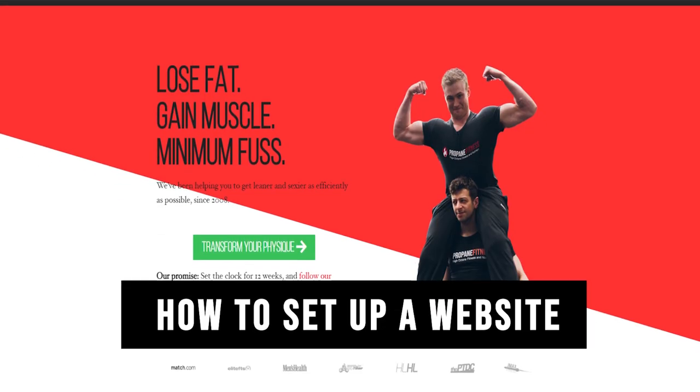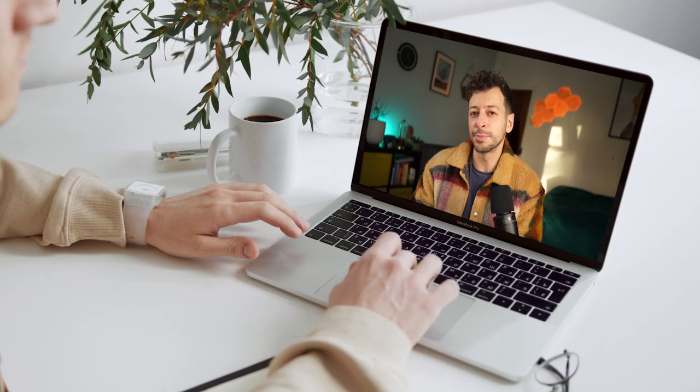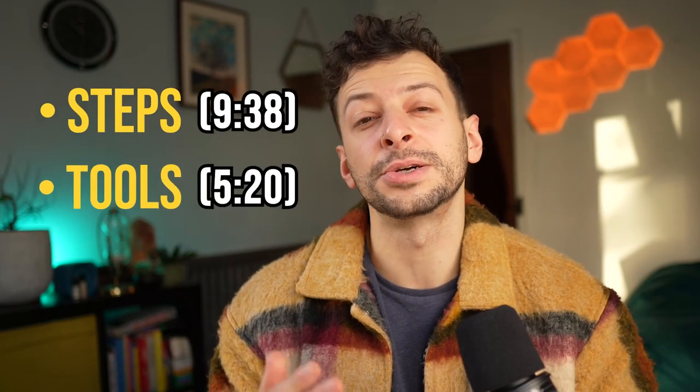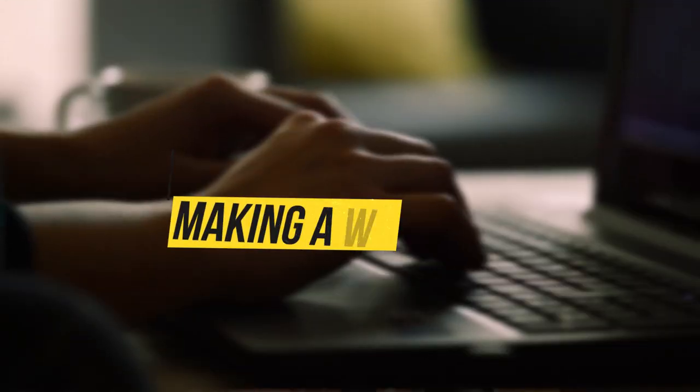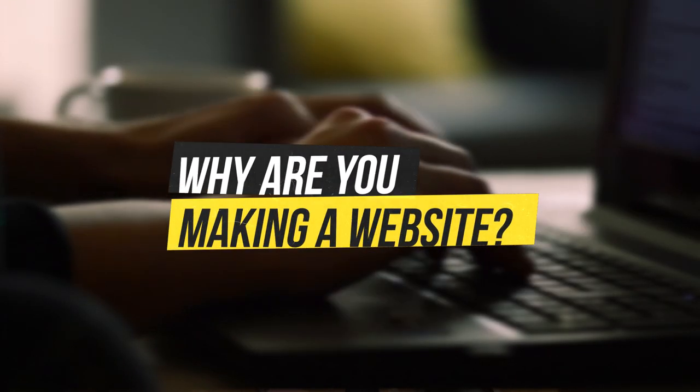Here is exactly how to set up a website as a personal trainer looking to move online. I'm going to go through all the steps that you need, the tools depending on your budget, and how it fits in with the bigger picture. But first — why are you making a website? Any decision that you make has to have a reason for it, and this is the biggest sticking point that personal trainers make.